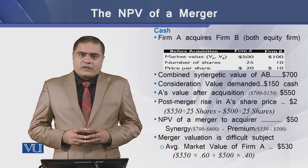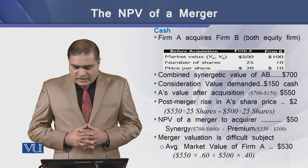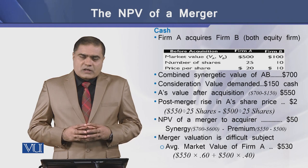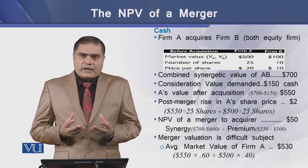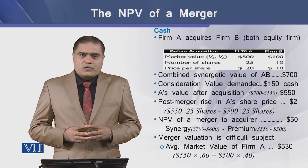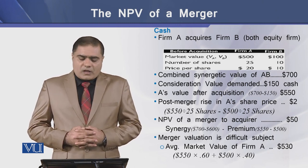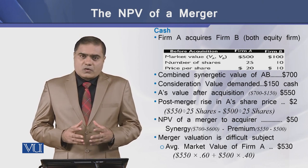If the consideration to settle is in cash, it is $150 cash, so paying $150 out of the synergetic value of the combined firm of $700. The remaining value resting with firm AB is equal to $550. Now the post-merger rise in A's share price is equal to $2.